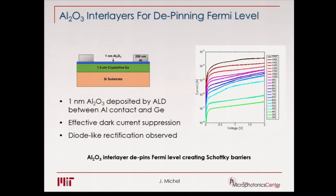What we've done is use aluminum oxide as a very thin interlayer between the aluminum contact and the germanium to reduce or shift the Fermi-level. That actually worked, as shown on the right — we now have very good Schottky contacts on our germanium. The temperature range tested is from 30 to 160 degrees C, showing very nice diode-like rectification. We used an ALD process to deposit one nanometer of very high-quality aluminum oxide.